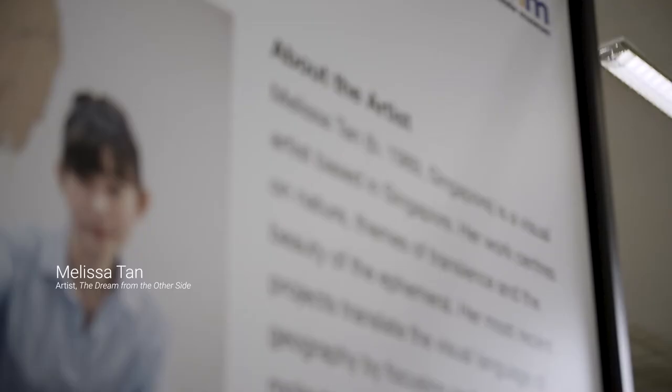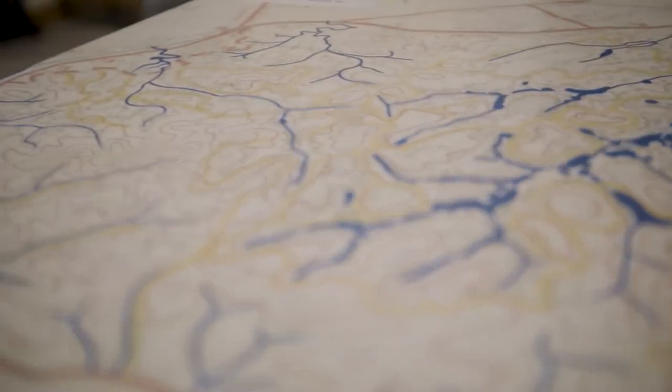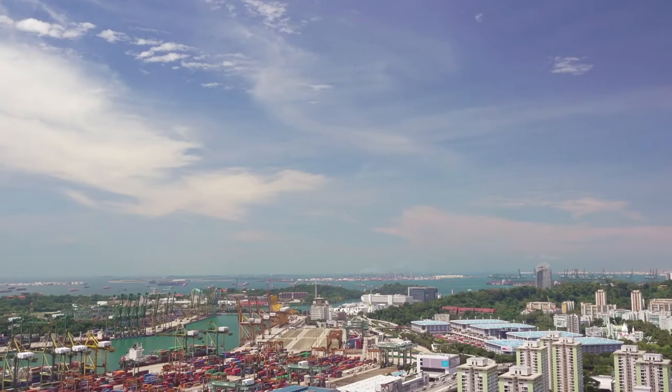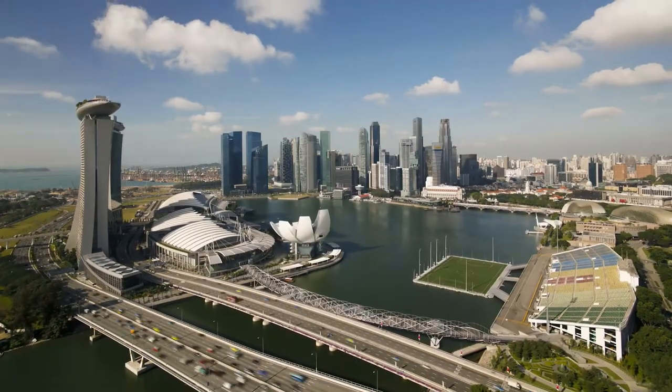Hi, I'm Melissa. I'm a visual artist based in Singapore. The Dream from the Other Side explores the continual evolution of Singapore's cityscape through a set of abstract sculptures. It retains the conceptual reflection that Singapore's constant infrastructural upgrading makes it almost feel like a self-regenerative city.